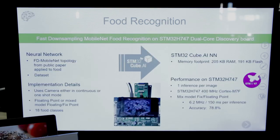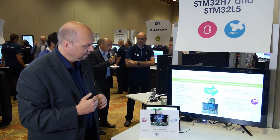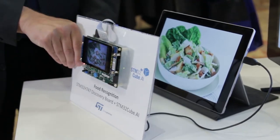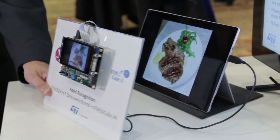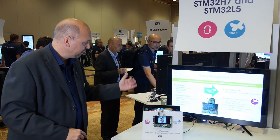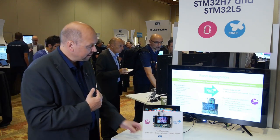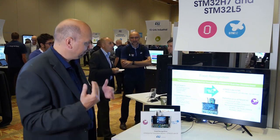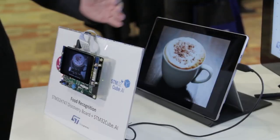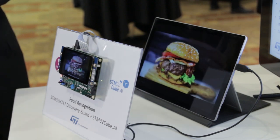In this specific demo, we are using an STM32 H7 discovery board which has a nice display and a VGA camera on the back. We are taking pictures of a tablet here which displays pictures of food, and we are using a neural network that can detect what kind of food is displayed. You can see here for example a cappuccino and how our software using a neural network detects the different kinds of foods.